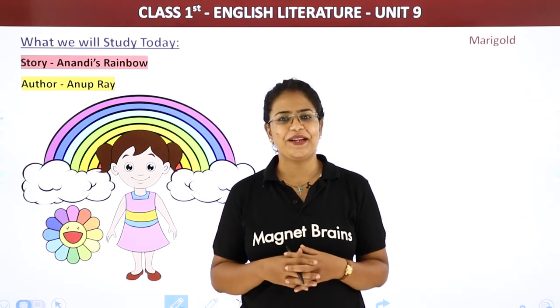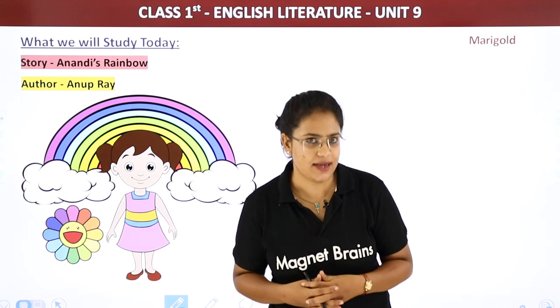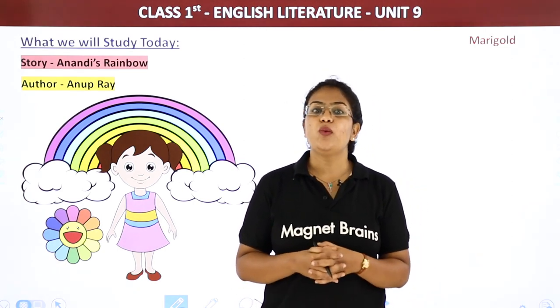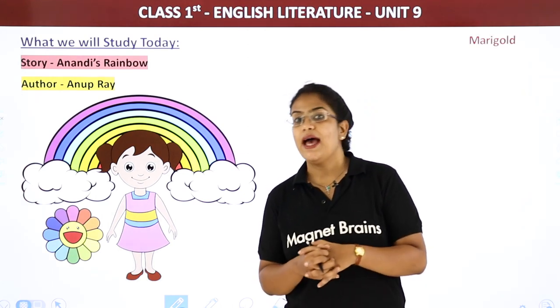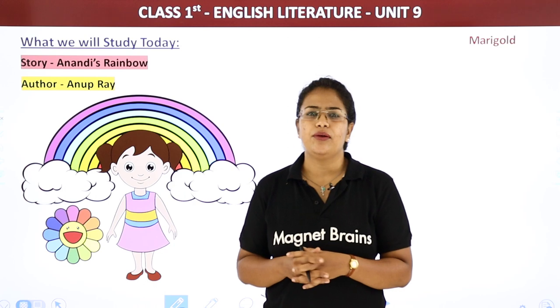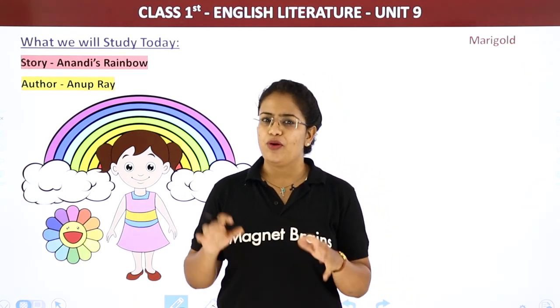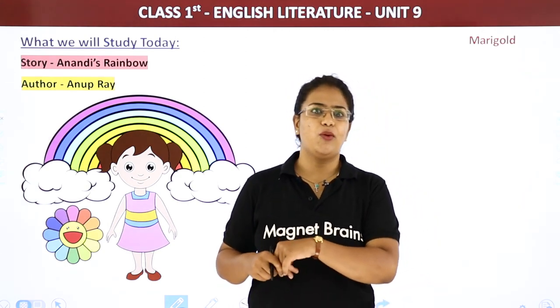Hello Tiny Tots! Welcome to Magnet Brains. This is Tess Anna Joes and we are doing our unit 9. We have already done a poem. Now we have a short story about rain and rainbows. First, our poem was also about rain. Now we have a story about Anandi's rainbow.